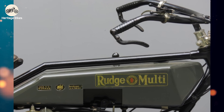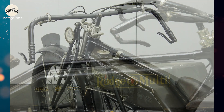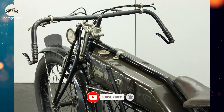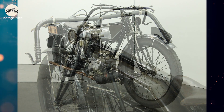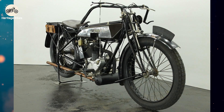If you enjoy exploring the mechanical marvels of yesteryear — machines that are often less confusing than your average tax form — then hit that subscribe button for Heritage Bikes. We're like your favorite eccentric history teacher, but with more exhaust fumes and fewer pop quizzes.